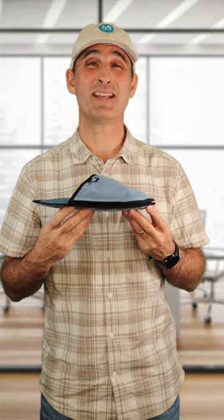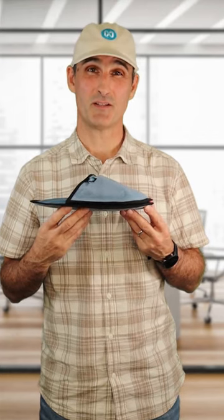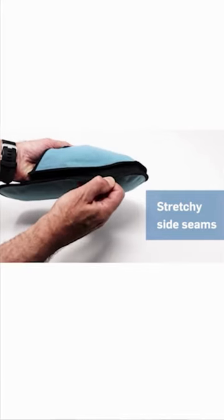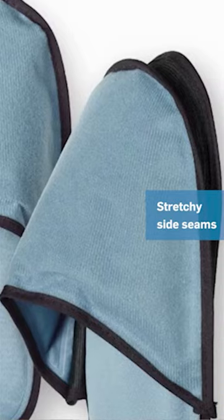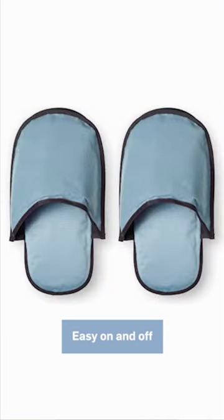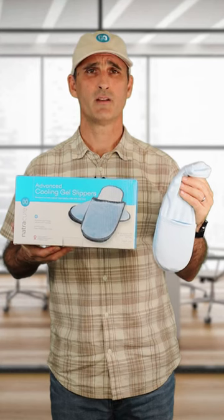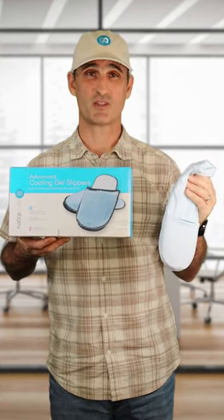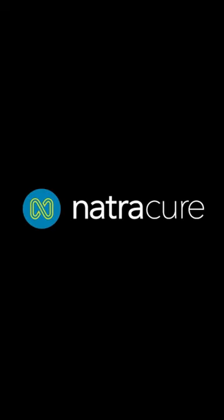The side seams are neatly tucked away to avoid irritation. And the seams are flexible, so not only will they accommodate a wider variety of foot sizes, but if you set your freezer to the coldest temperature and they freeze up solid, they'll stretch wide open for easy on and off every time. Well, there you have it — the difference between the cold therapy socks and the advanced cooling gel slippers by Natricure, where your comfort is our goal.